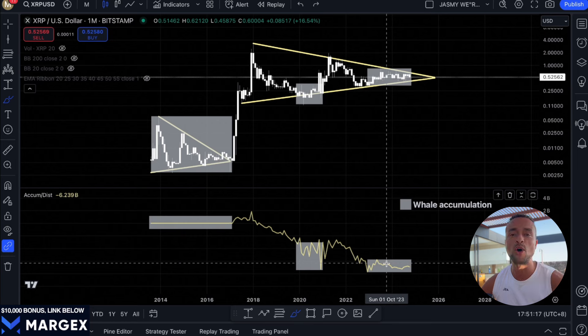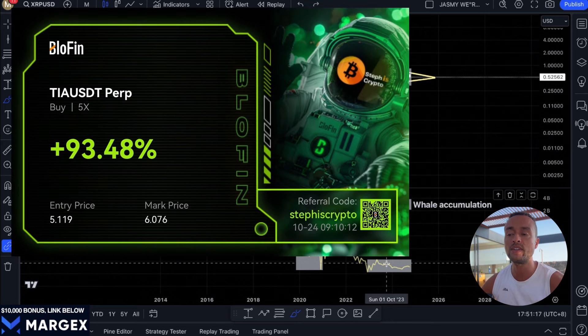Hopefully you guys found today's XRP update helpful. If you did, like the video and subscribe to the channel so you don't miss my next update. If you want to maximize your profits in this bull run, consider joining my trade signal group — the link is in the video description. I post trade signals daily with entries, stop losses, and take profit levels. It doesn't matter whether crypto goes up or down, we're continuously making profits in the signal group. Thanks for watching and for the support — see you in the next XRP video.